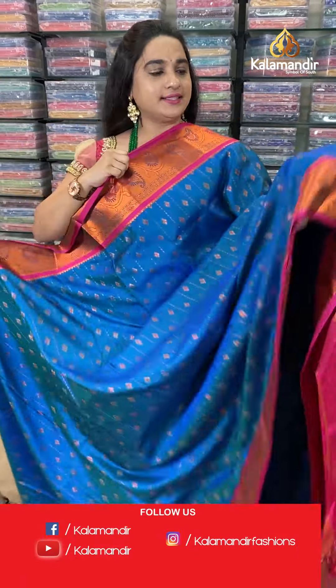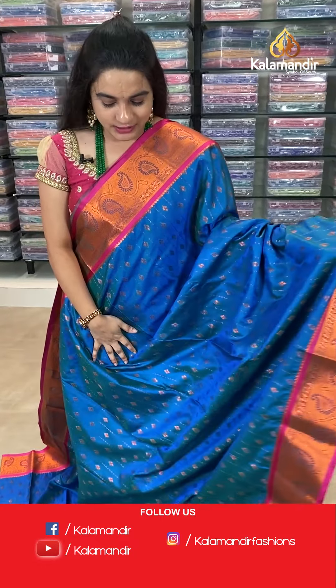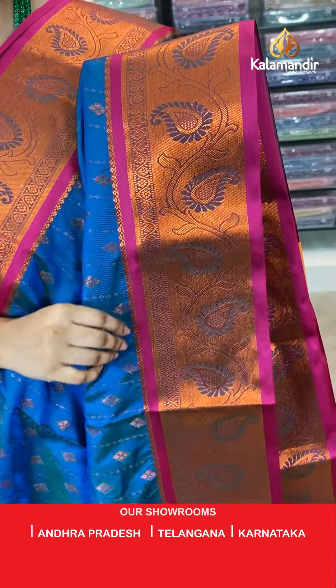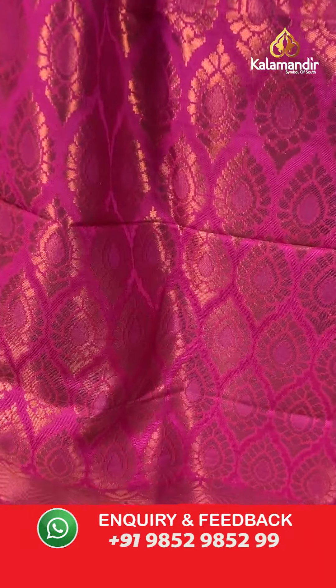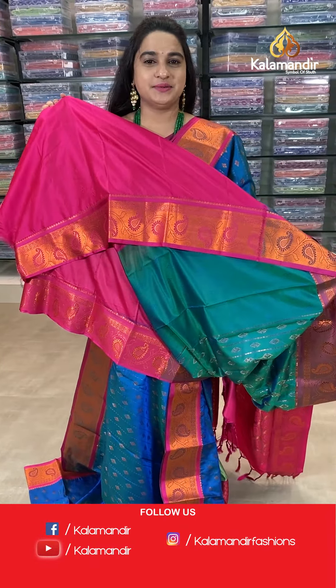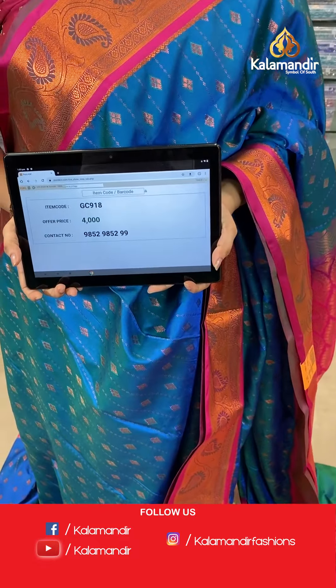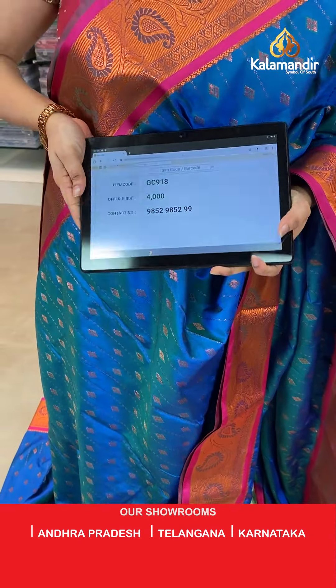Next saree — peacock blue and pink color, such a beautiful combination. The body has diamond butties. The border is contrast with cross lines, pastelis, and leaf weaving. The pallu is a contrast pallu with leaf motives. Paired with a contrast self-imposed design blouse. Saree code: GC918, price 4000. Send screenshot to WhatsApp.